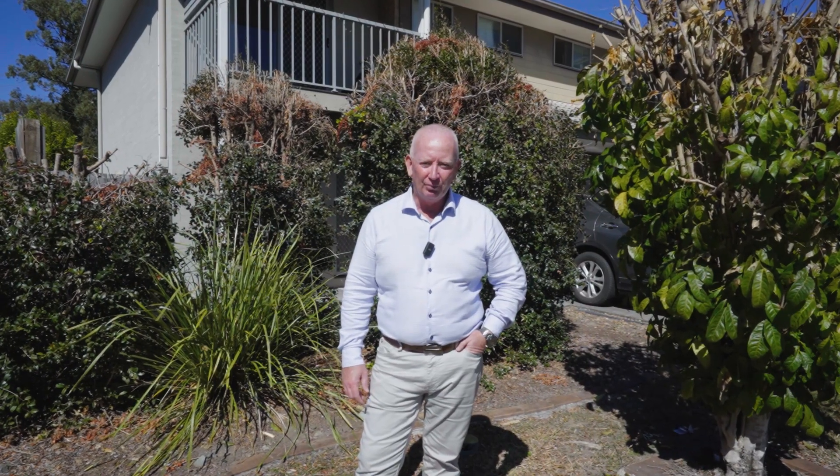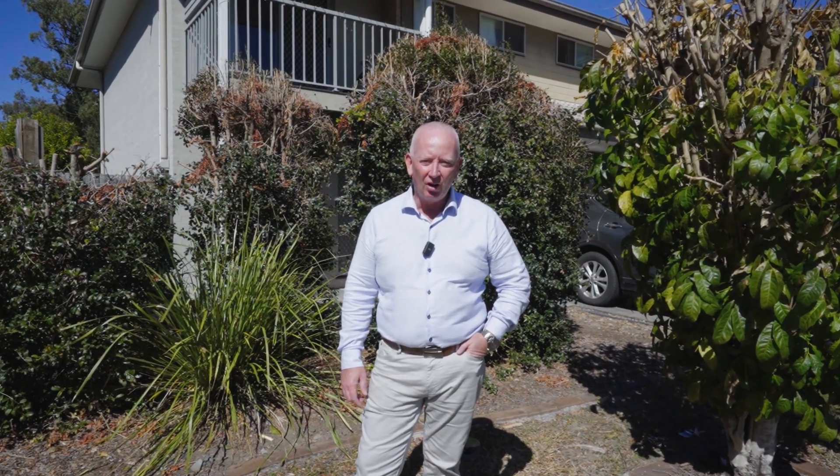I'm Stephen Holt from M-Motion. Welcome to 6-65 Denio Road in Berenbah. This three-bedroom, two-bathroom townhouse is located in a quite well-maintained complex. If you're a first-home buyer, a family, or an investor alike, this property could be perfect for you. Come on, let's take a look.